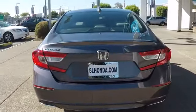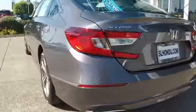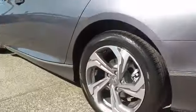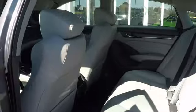Stability control, traction control, steering wheel audio controls, remote engine start, power passenger seat, lane departure warning, keyless entry, backup camera, anti-lock braking system, Bluetooth, leather wrapped steering wheel, power steering.